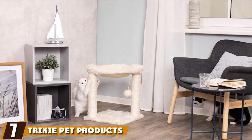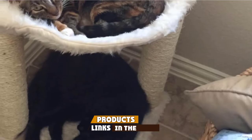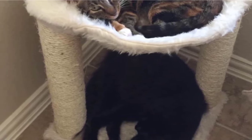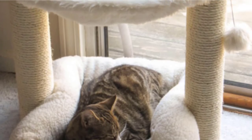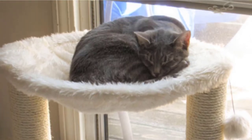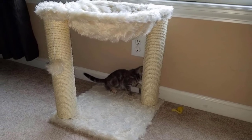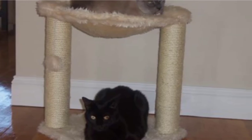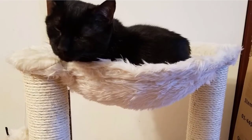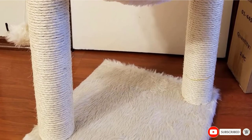Moving on to number seven, we have Trixie Pet Products Baza Cat Tree. If you're on a hardcore budget, you don't really need to buy a cat tree at all. If your goal is providing environmental enrichment, you can achieve that without buying any special furniture — instead, give your cat dedicated climbing zones on bookshelves, baker's racks, or install low-cost shelves for your cat to climb on. You might also consider a tall scratching post to satisfy both scratching and climbing instincts. If you do want to buy a tree on a limited budget, the small hammock lounger from Trixie Pet Products is a good choice. It has two scratching pillars covered in sisal rope, a hammock for lounging, and a pom-pom dangle toy.